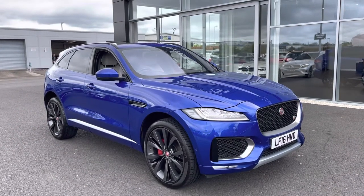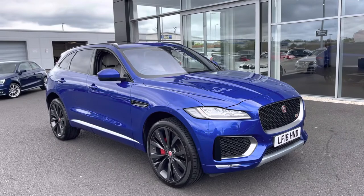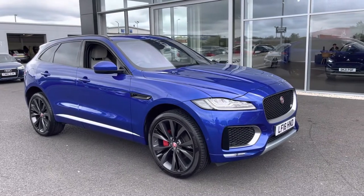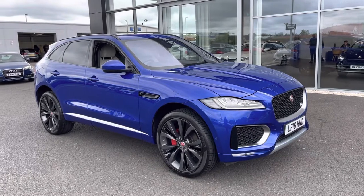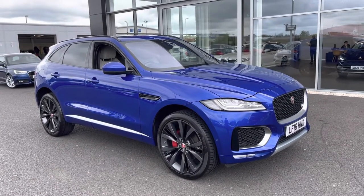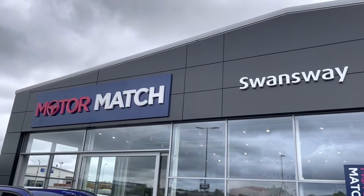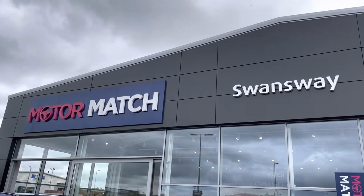A little bit of extra information about us at Motormatch Chester — most of our cars are hand-picked from our premium Swansway sites across the country. All cars go through extensive mechanical preparations and bodywork checks. RAC extended warranties of up to three years are available, along with flexible finance packages. All Motormatch vehicles are subject to a £150 admin fee to cover the provenance check. For more information or to book a test drive, give us a call on 01244 311404. Thank you very much for watching — we hope to see you at Motormatch Chester very soon. Thanks, goodbye.